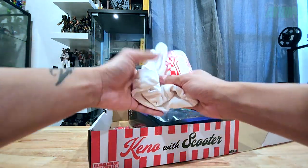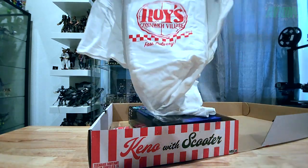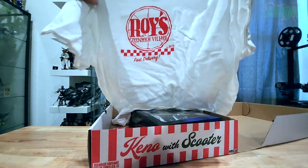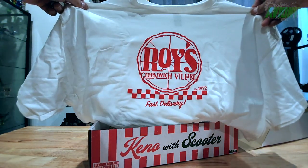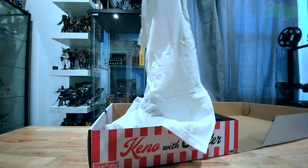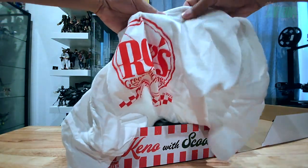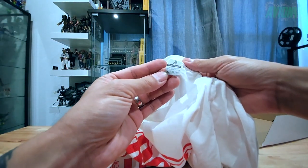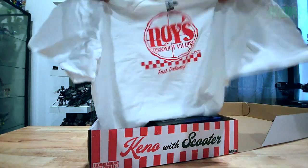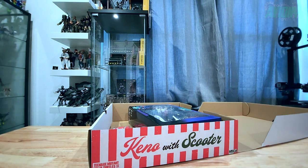Here is the extra large t-shirt. I typically wear large, sometimes extra large depending on the shirt. It says Roy's Greenwich Village, established 1972, fast delivery — it's all white with red screen print. It feels pretty heavy; it's a Gildan heavy cotton shirt, all cotton, which is why it feels as heavy as it does.